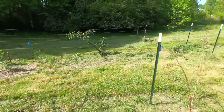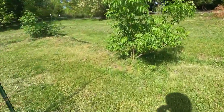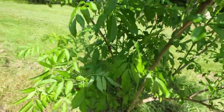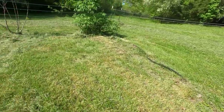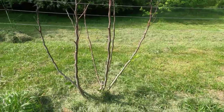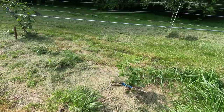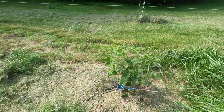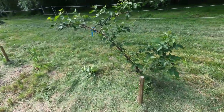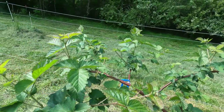Over here we've got more elderberry, and I want to point out these elderberry — you can see these green stalks, they are taking off. Figs are coming back to life after the cold damage. And here's another blackberry that's coming back very nicely. No flowers yet, but back here you can see these blackberries are flowering very happily.